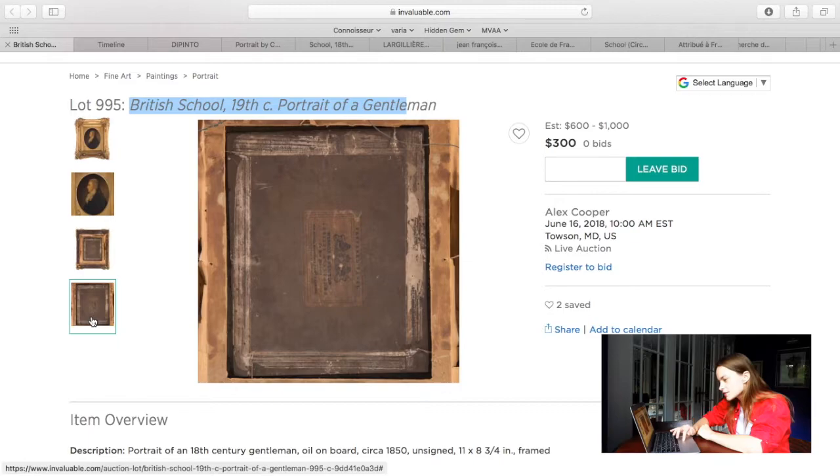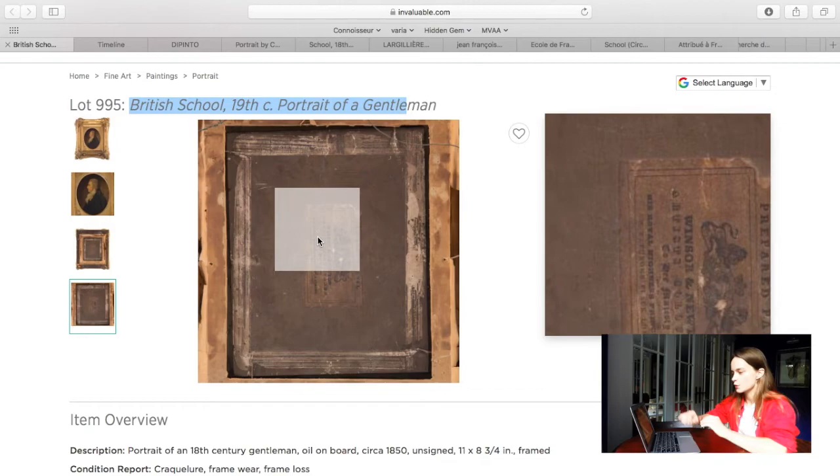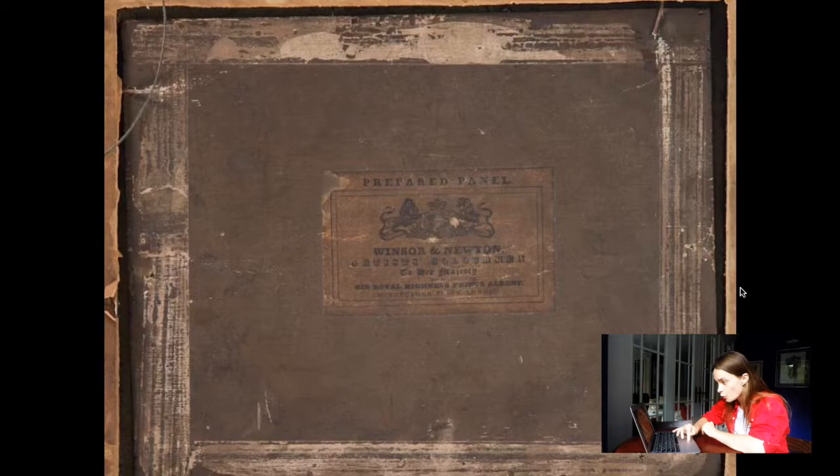The backsides of paintings are probably more interesting and sometimes more important than the facade. Here, have a look — there is something on the back. I made a photo and turned it up so we can analyze it. It says: "Prepared panel, Winsor & Newton, artist color man, to Her Majesty and His Royal Highness Prince Albert, London."